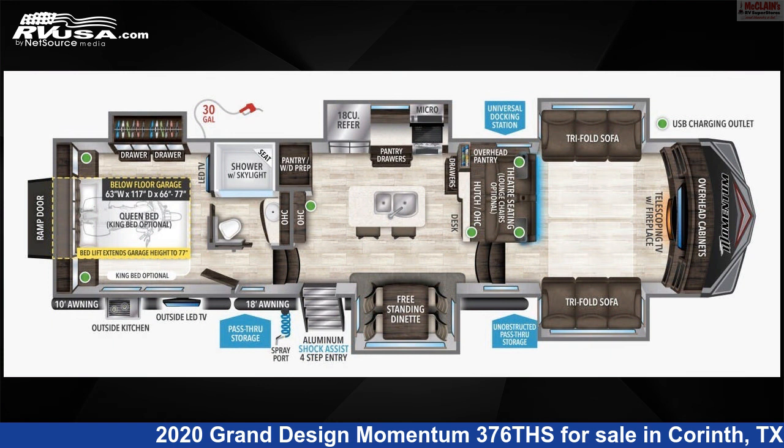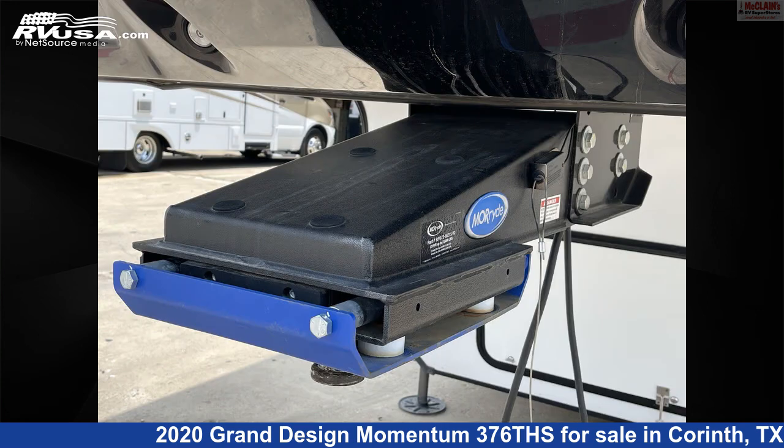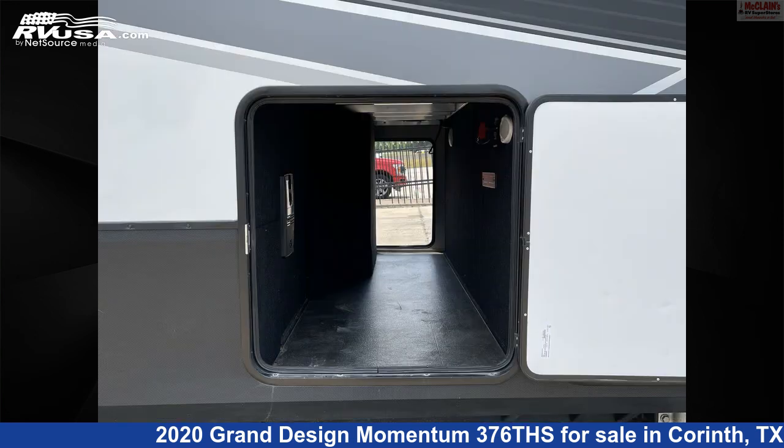This used Grand Design is 42 feet 9 inches in length and features 5 slide-outs, sleeps 6, TV, leveling jacks, LP detector, spare tire kit, smoke detector, DVD player, external shower, skylight, microwave, and 110-gallons freshwater capacity.